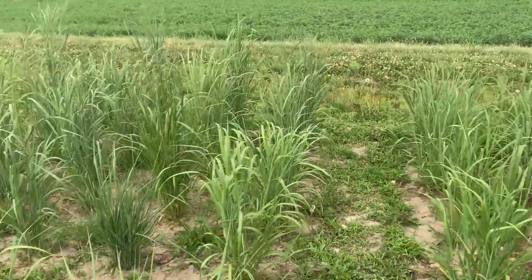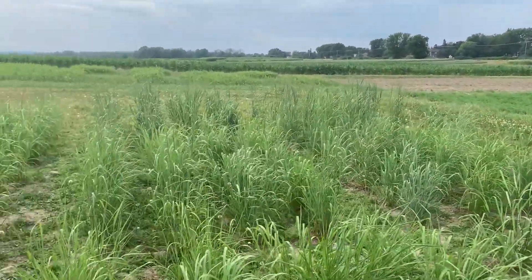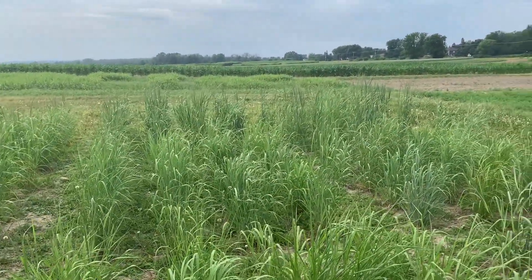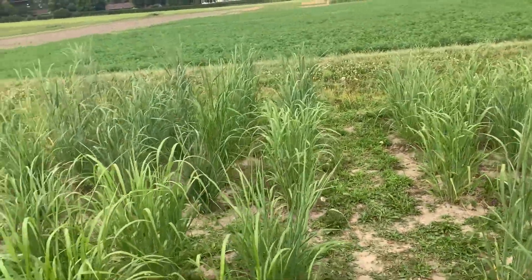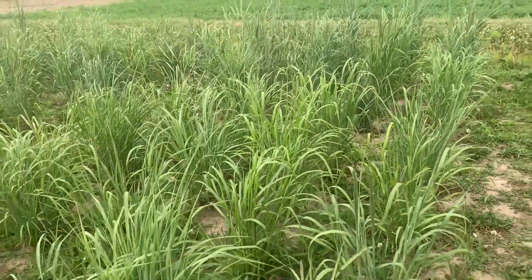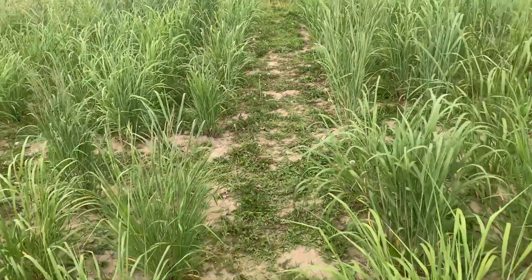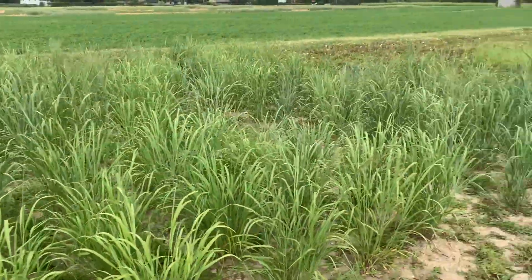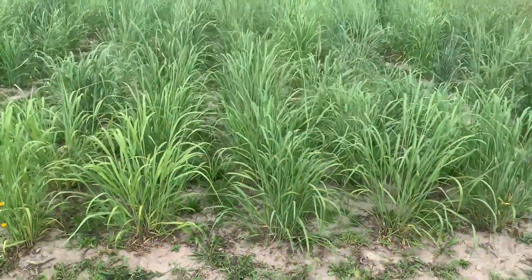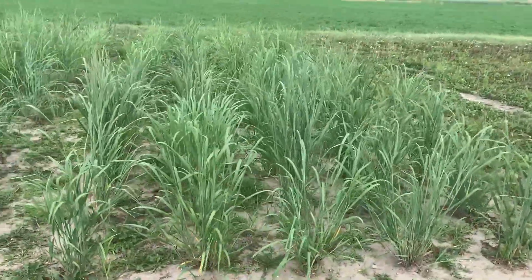It seems like there's improved nitrogen nutrition on these varieties that were selected with no nitrogen. We put 40 pounds nitrogen equivalent per acre on these plants, and it's quite dramatic here how yellow this is compared to the Big Rock.